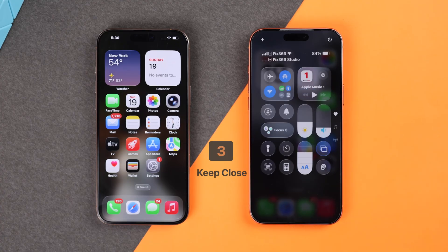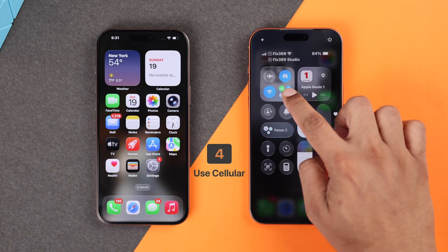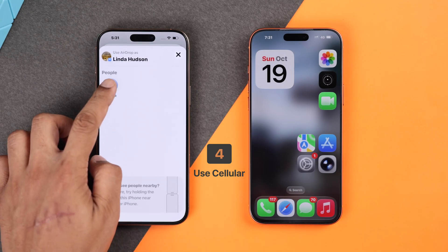Also, make sure both devices are not too far apart and you're not trying to share files that are too large in size or a big amount, as in that case the AirDrop may fail. Additionally, you can also switch to mobile data instead of Wi-Fi and check if AirDrop works over mobile data.